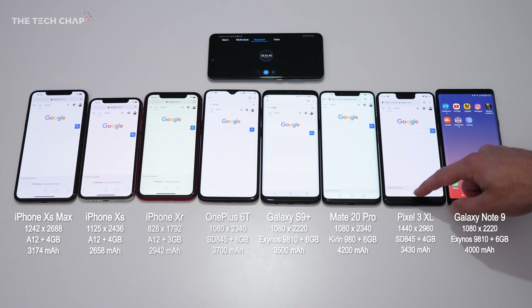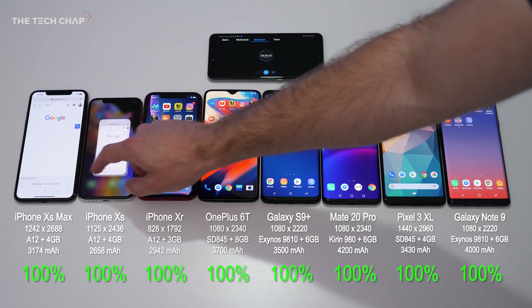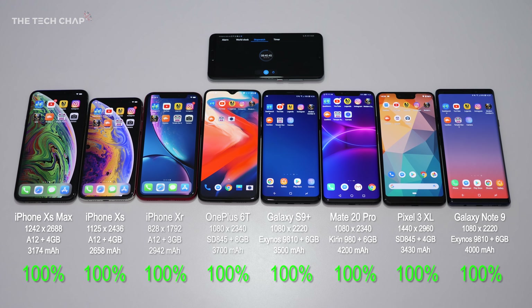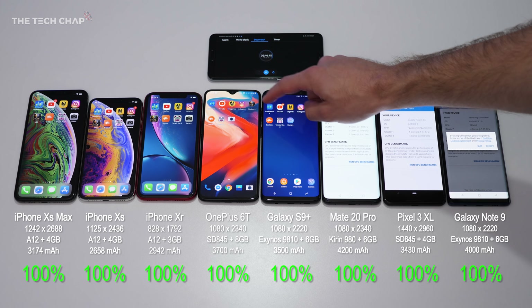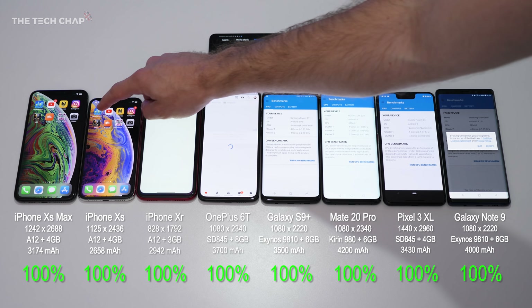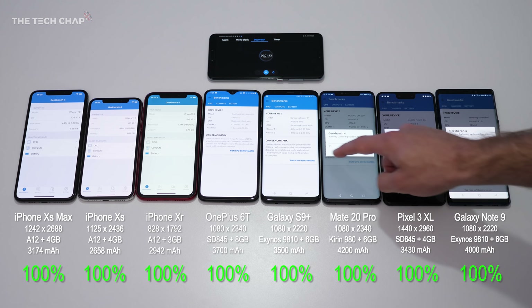All the phones are set to the same brightness, I've taken out the SIM cards, Bluetooth is on, and I've left them at the default resolution. In some cases like the S9+, Mate 20 Pro, and Note 9, you can have Quad HD Plus resolution, but by default they are at Full HD, and that's what most people will be using. The Pixel 3 XL has a Quad HD resolution — 4040 by 2960 — and you can't actually reduce that in any normal settings menu, so that will probably have an impact on battery life.